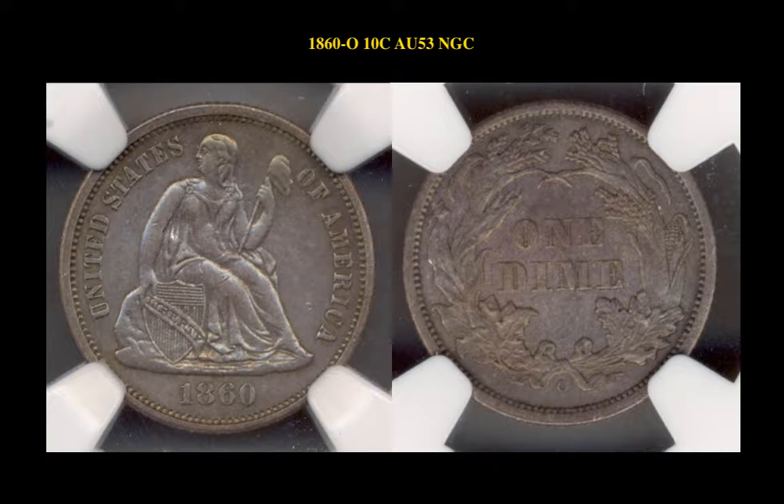The next coin is an 1860-O Liberty Seated Dime, graded NGC AU53. This coin is currently valued at $7,650.